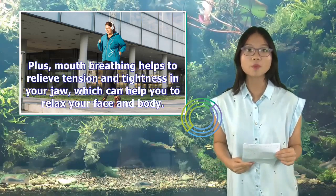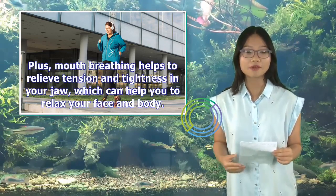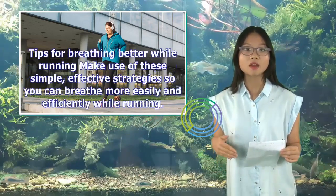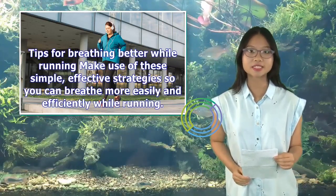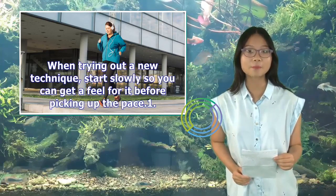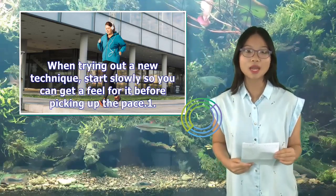Plus, mouth breathing helps to relieve tension and tightness in your jaw, which can help you to relax your face and body. Make use of these simple, effective strategies so you can breathe more easily and efficiently while running. When trying out a new technique, start slowly so you can get a feel for it before picking up the pace.